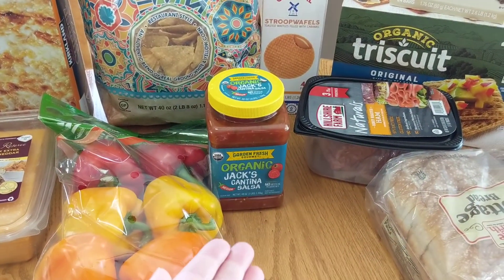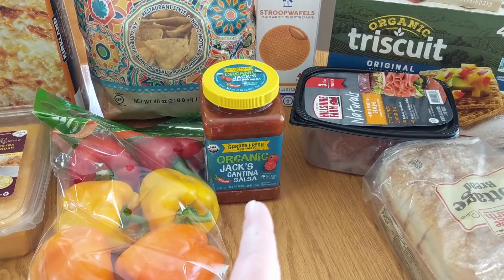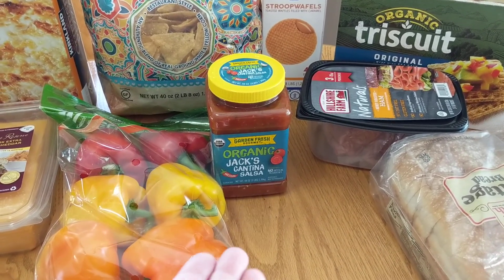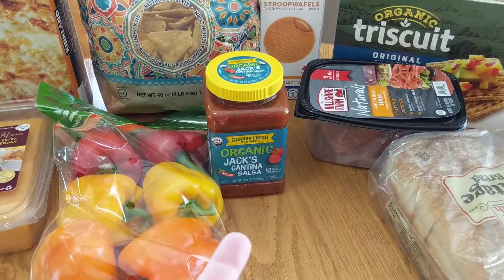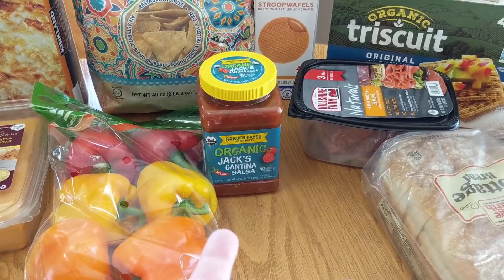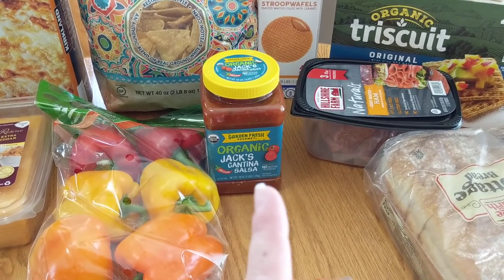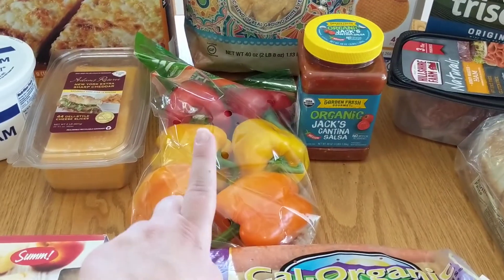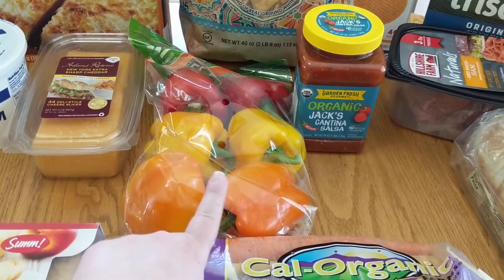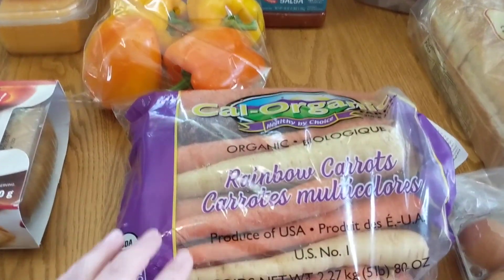This is new to us — so many other YouTubers have raved about this Jack's organic salsa. It is medium. I got this mainly for my husband since he likes things a little spicier. I'll try it as well, but I know for sure my kids will not eat it, so it's going to be me and the hubs on the salsa.